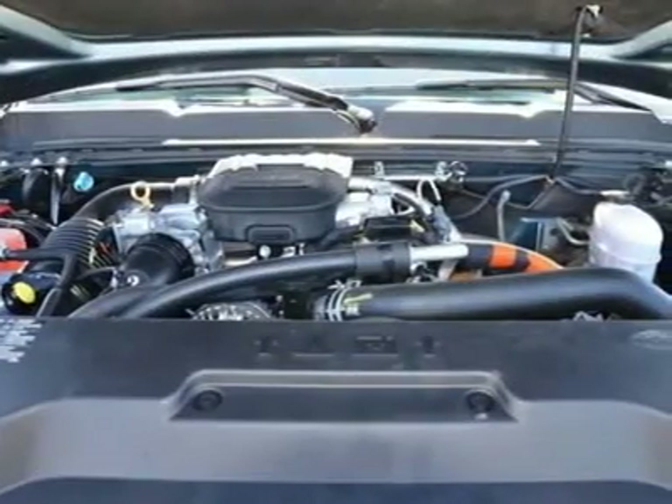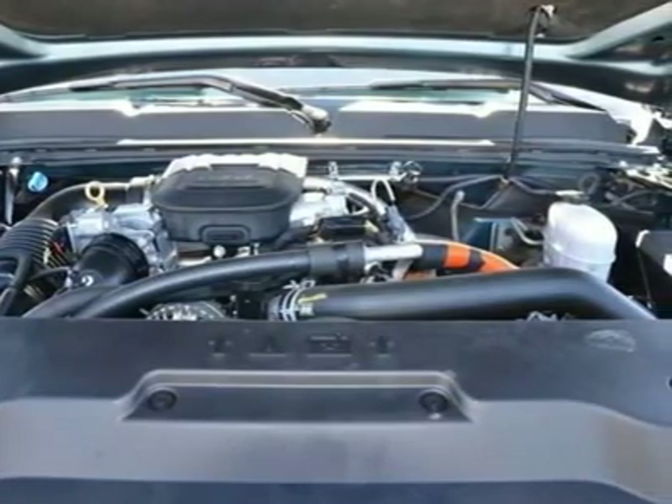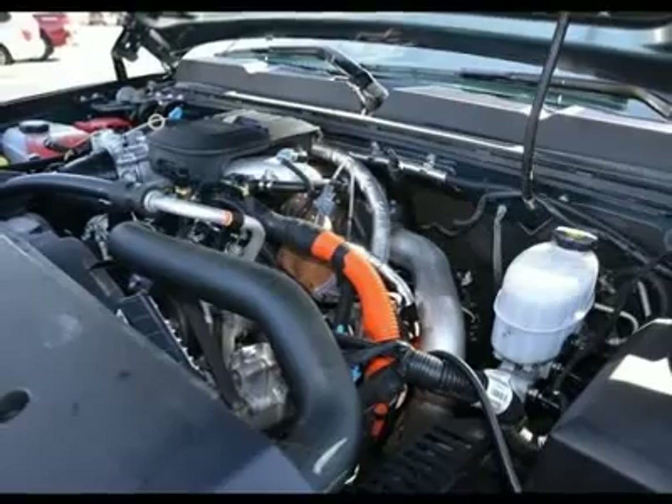Brake Assist. Daytime Running Lights. Telematics. Navigation from Telematics. Child Safety Locks. Tire Pressure Monitor. Front Bucket Seats including Power Seat Adjust, Driver 6-Way.